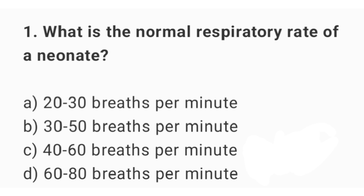Question number 1. What is the normal respiratory rate of a newborn? The right answer is option C: 40 up to 60 breaths per minute.